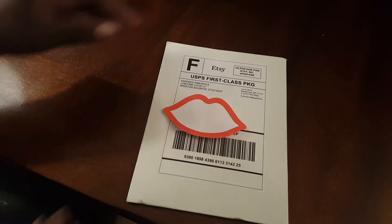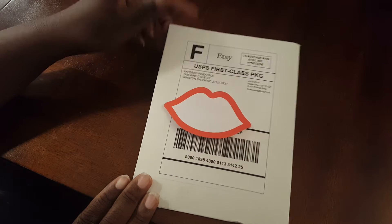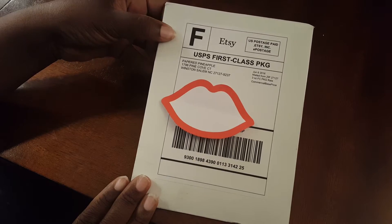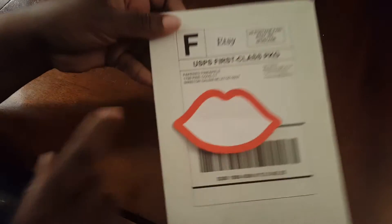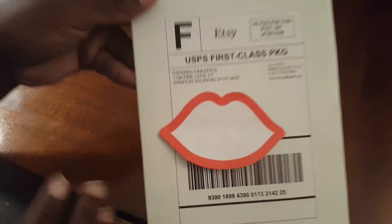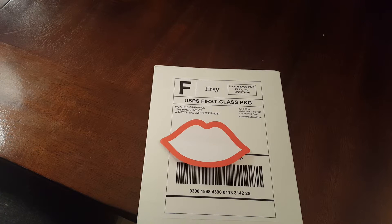Hey butterfly beauties, I am here with a sticker shop feature. This is from Paper Pineapple, it's an Etsy shop. I'm gonna put this a little bit closer so you can see it. I ordered this because I found them through Instagram, and they were having a sale.